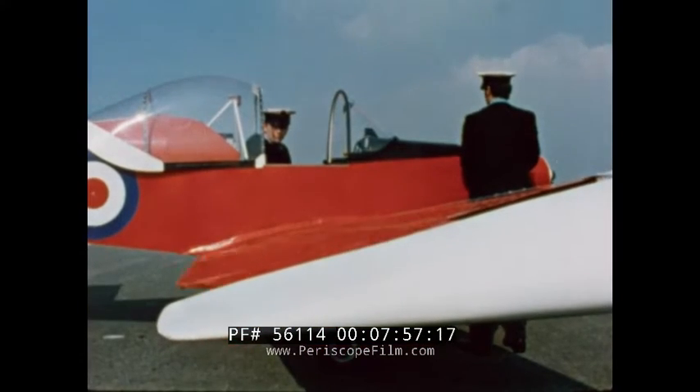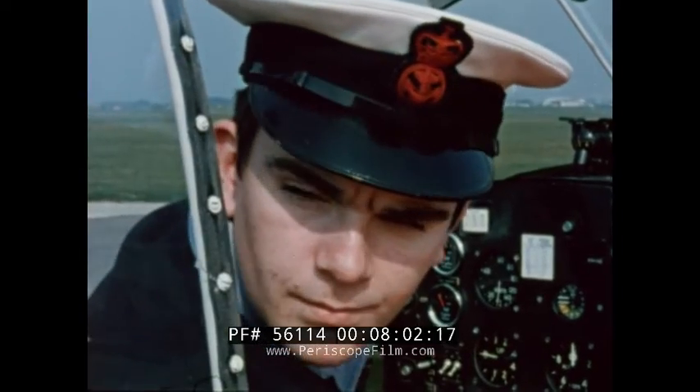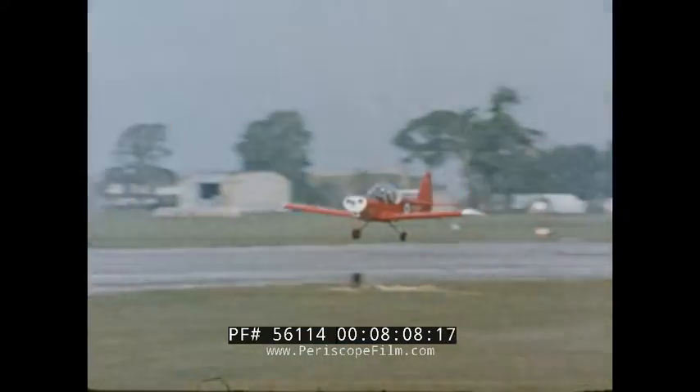Kittywake is just one project resulting from the creative and industrious atmosphere that exists among the young air trainees of HMS Daedalus. Kittywake may be small, but from small things, big things grow.